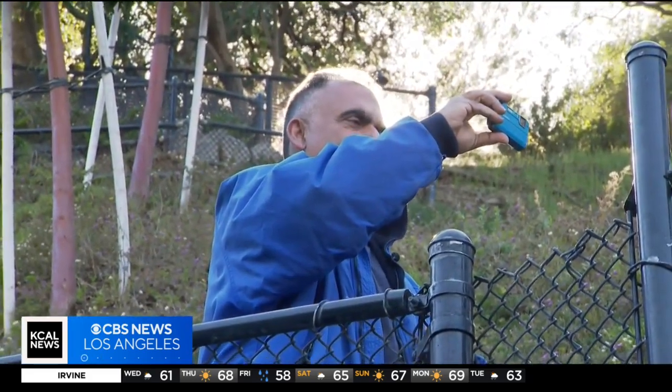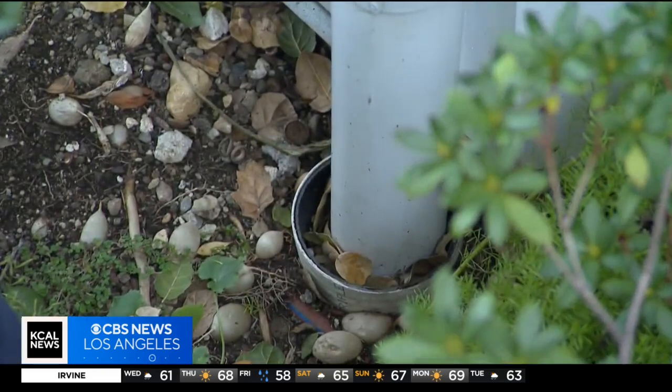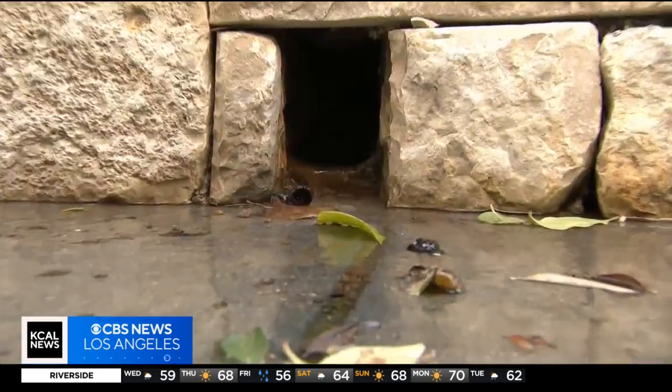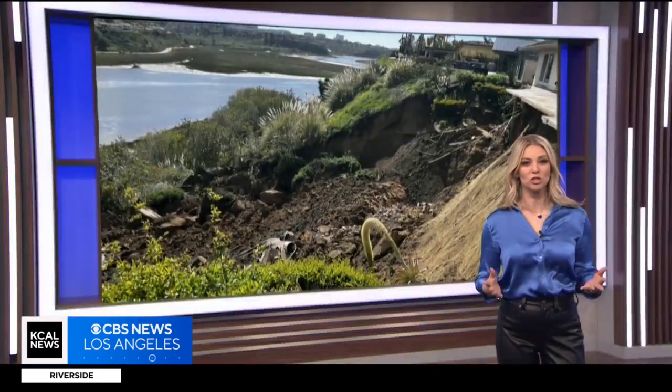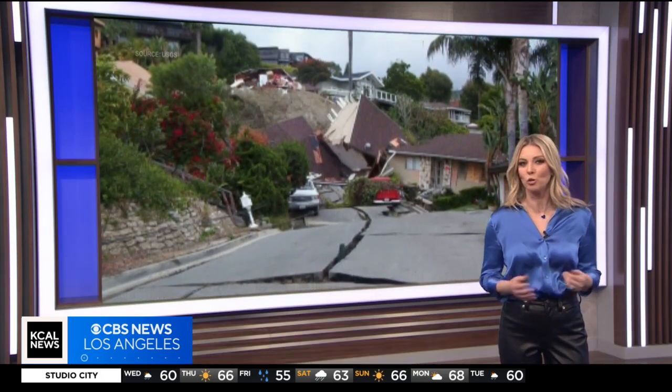Meet Abe Simantab, a geotechnical engineer. A geotechnical engineer specializes in the science of evaluating Earth and marrying structures to the geologic conditions of the property. Following heavy rains, hillside structures can be toppled. Abe's investigations reveal a home's risk of damage from mudslides, landslides, and earthquakes.